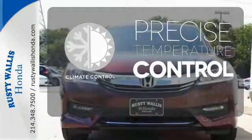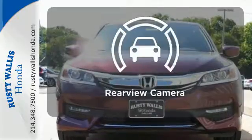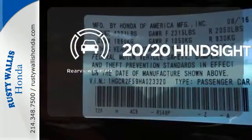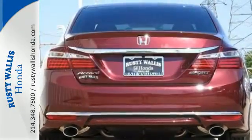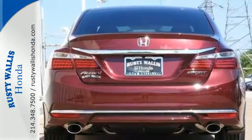Select the perfect temperature with the climate control. See objects previously out of sight with the rear-view camera. Ride in style and comfort with leather seat trim. Surprising luxury and sensibility for every day.